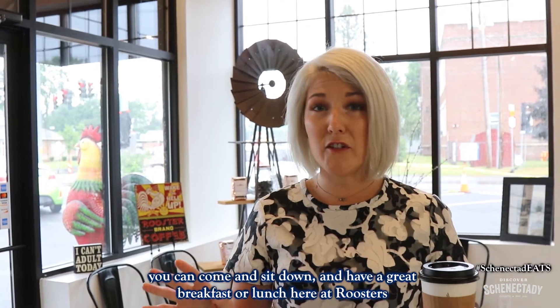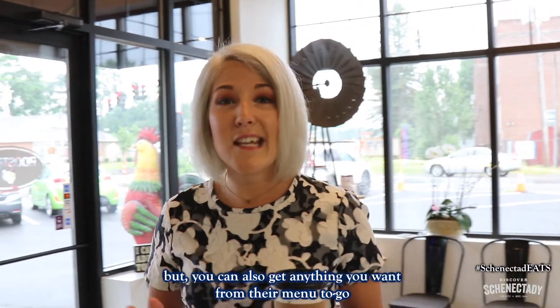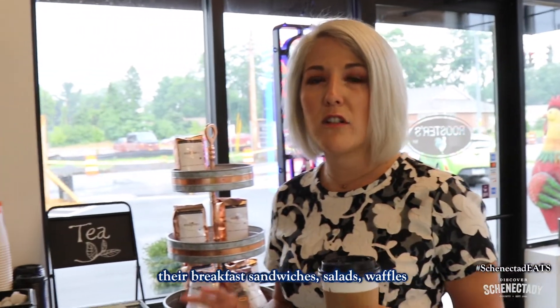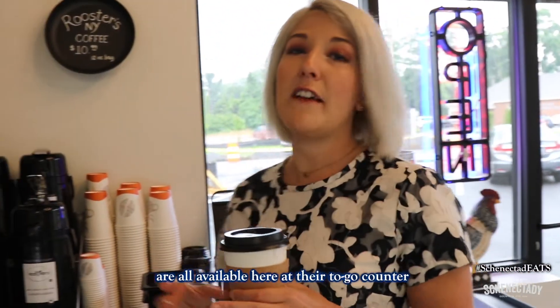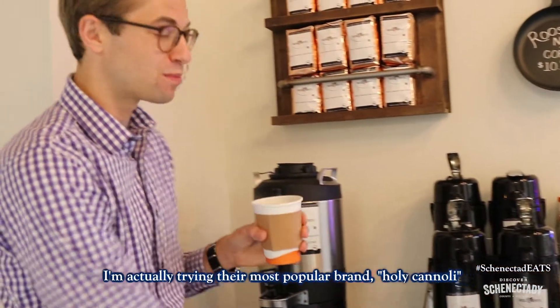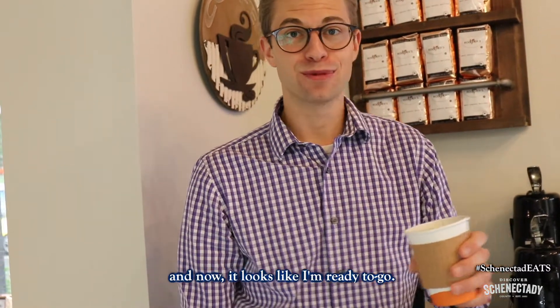Pro tip, guys: you can come and sit down and have a great breakfast or lunch here at Roosters, but you can also get anything you want from their menu to go. All of their fresh ingredients — their breakfast sandwiches, salads, and waffles — are all available at their to-go counter. They also have amazing coffee. I'm actually trying their most popular brand, Holy Cannoli. And it looks like I'm ready to go.